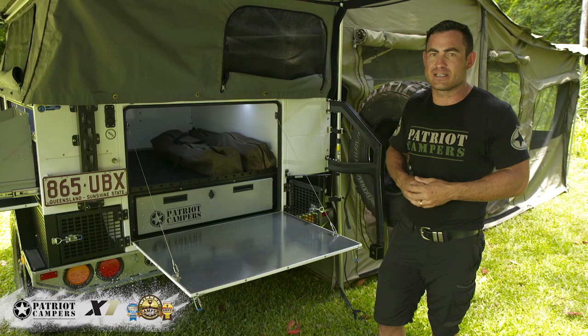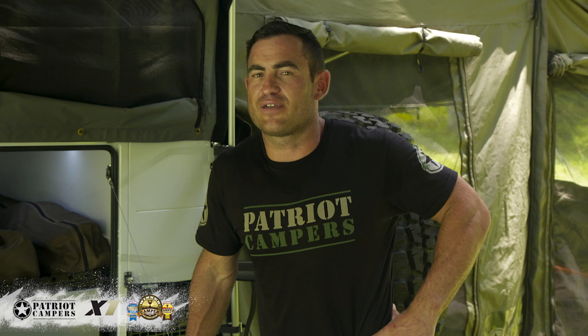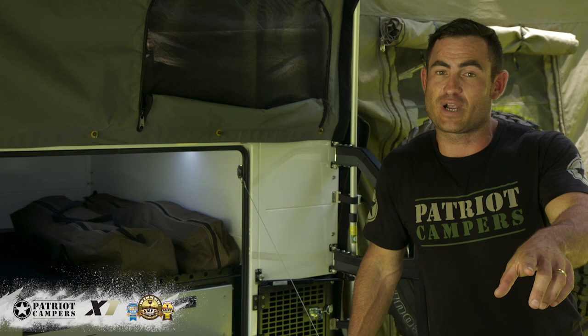We've reconfigured the rear drawers into a side-by-side arrangement, which makes much better use of the storage above. The theory behind all the storage in the Patriot X1 is to keep the thing loaded all the time, ready to go. Make the phone call on Friday afternoon, get the shopping done, load up the fridge, hook up, and you're out of there.